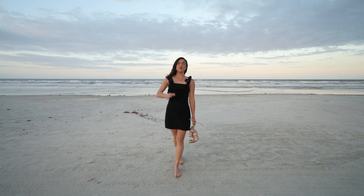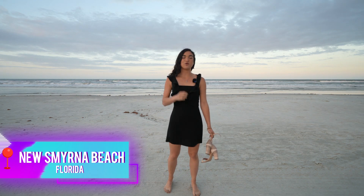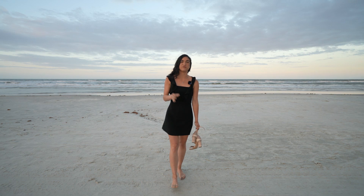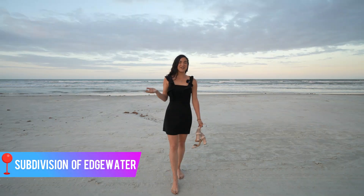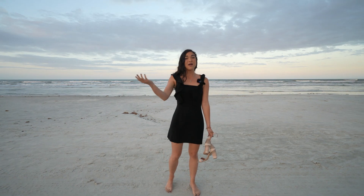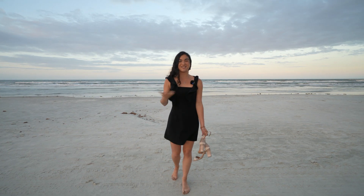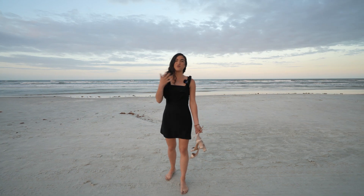On today's video I am in the beautiful beach town of New Smyrna Beach, and I'm actually going to show you a brand new neighborhood that is just being built 10 minutes from this beautiful beach in the subdivision of Edgewater. Just to talk a little bit about New Smyrna — this is a perfect paradise for those looking to retire or move their family here and enjoy the summer down in Florida, where you don't have to worry about snow.